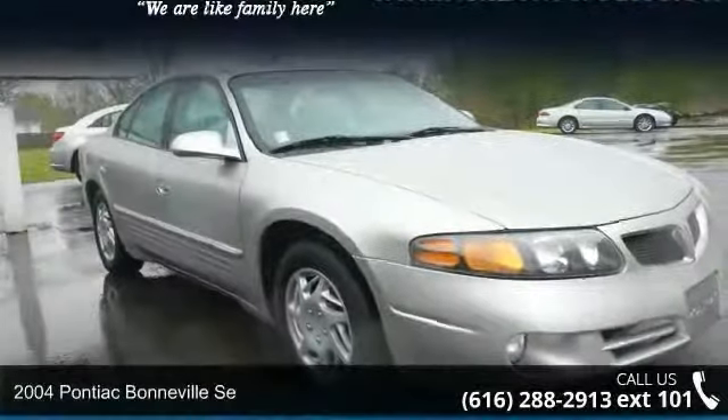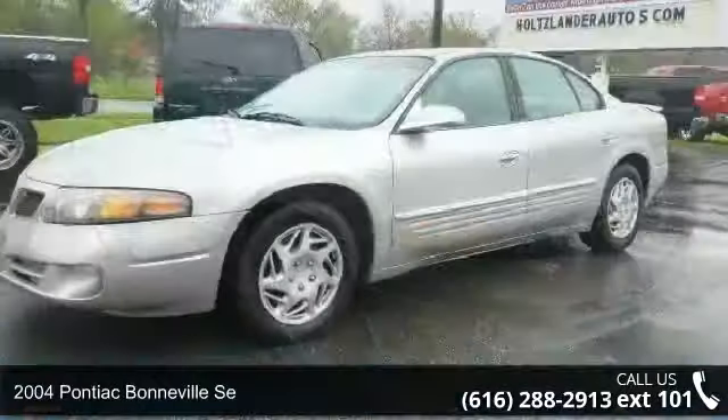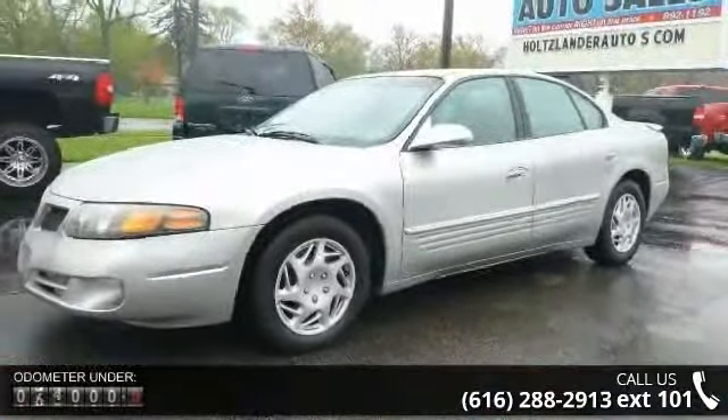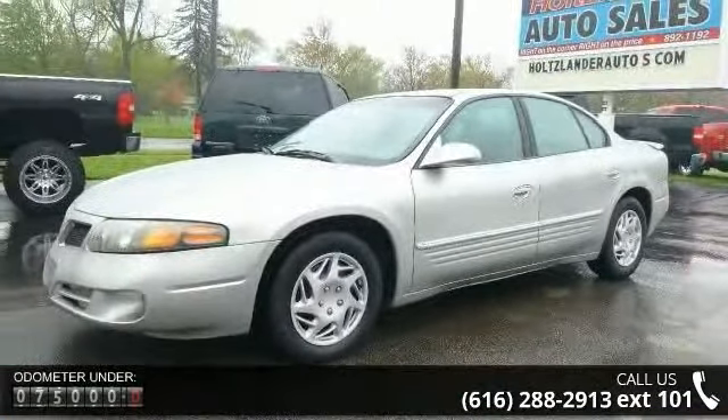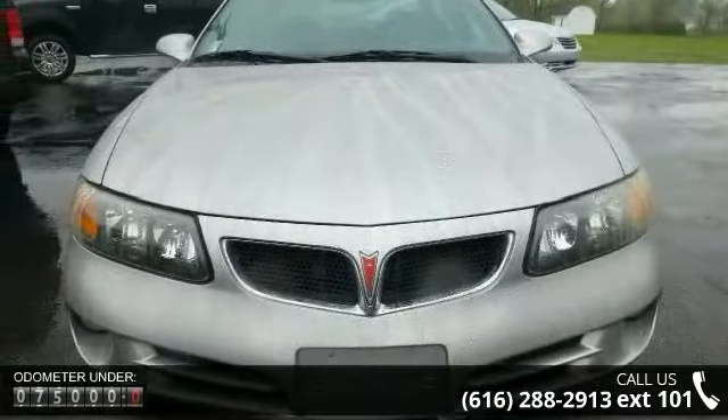Imagine yourself in this 2004 Pontiac Bonneville. If you are looking for a first-rate auto, this one could be yours today. This vehicle comes with a reliable 6-cylinder engine, connected to a smooth shifting automatic transmission.